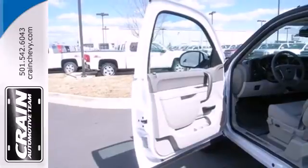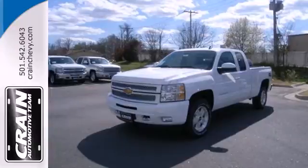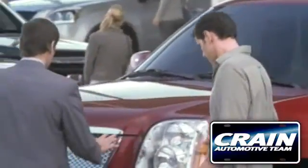This is the perfect truck to haul all of your materials to the job site. Feel tough in this Silverado. Come take it for a test drive today. Visit us anytime at craneteam.com.